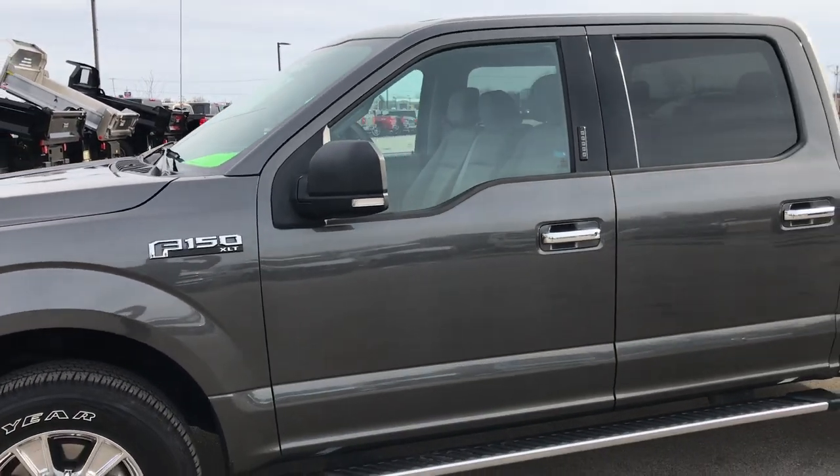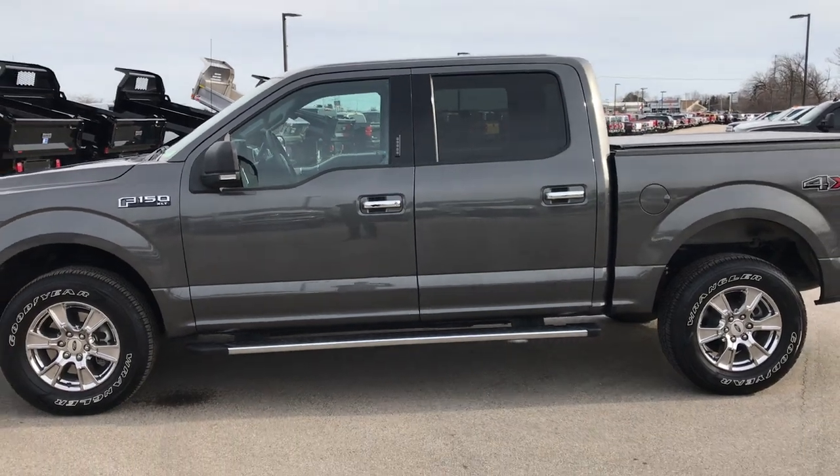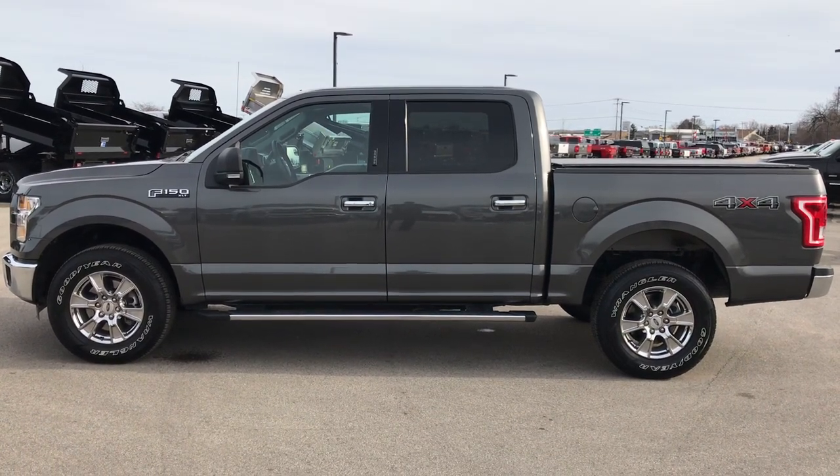Super clean truck. Excellent condition. Highly recommended from a quality and condition standpoint. To see more pictures of this truck or one of our other 400 new and used cars, trucks, SUVs, minivans, and more, go to our website at www.summitauto.com for full pictures and descriptions of every single vehicle on our lot.